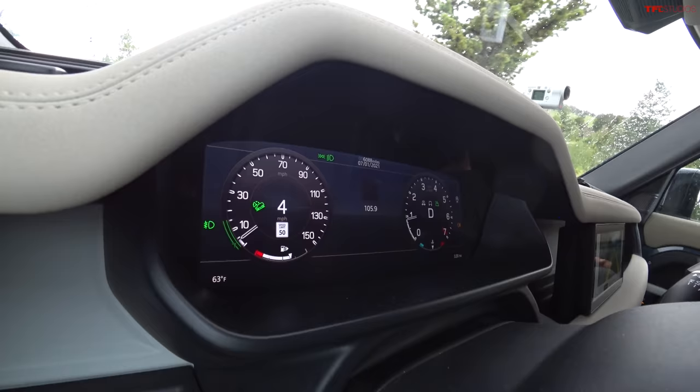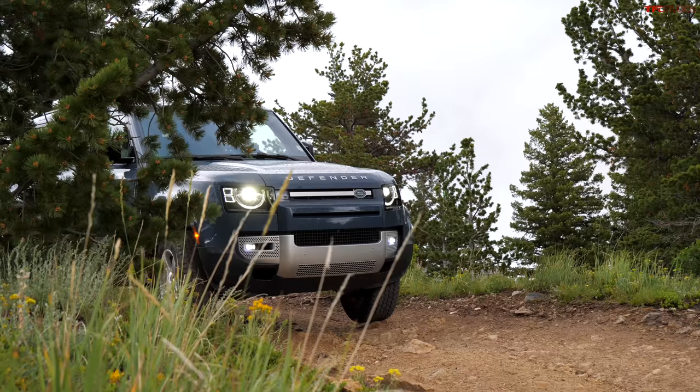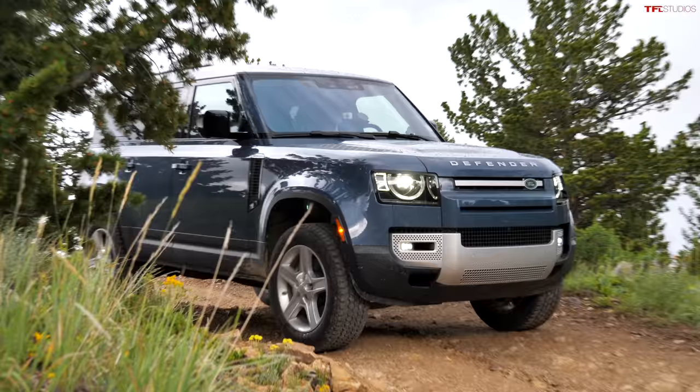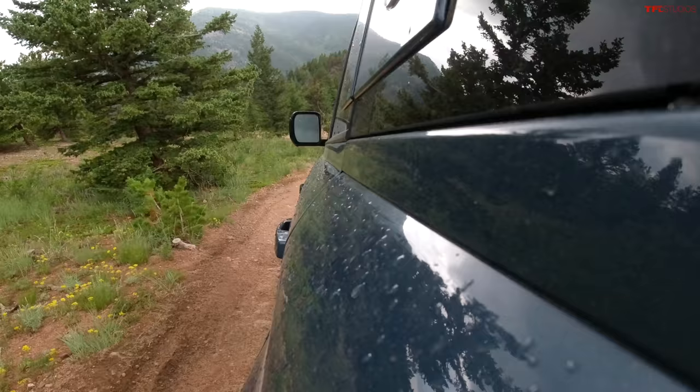This new Defender — about a year and a half to two years into its new generation — has been made more civilized and more luxurious than ever before. The interior has a macho and rugged feel. It feels right at home for this kind of off-roading. There's a very adjustable hill descent control in use, and the front-facing camera is engaged.